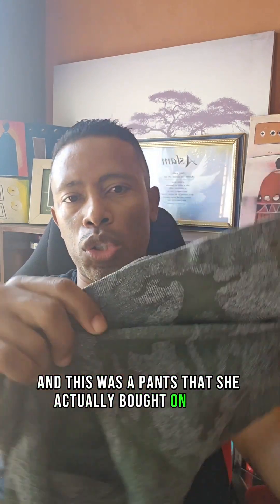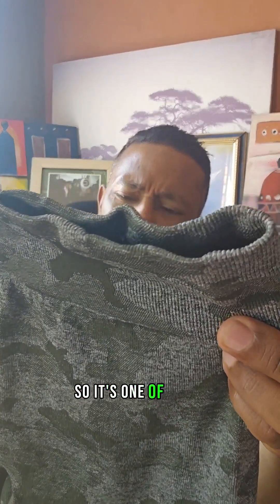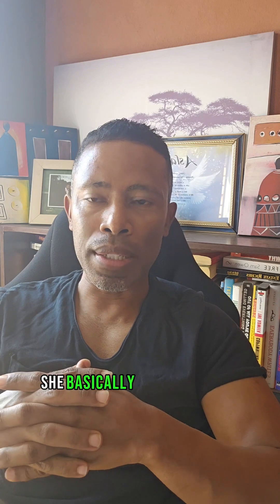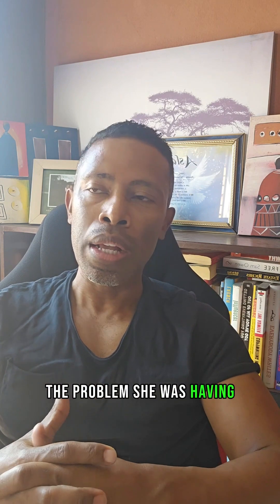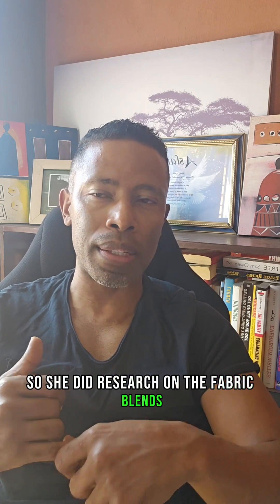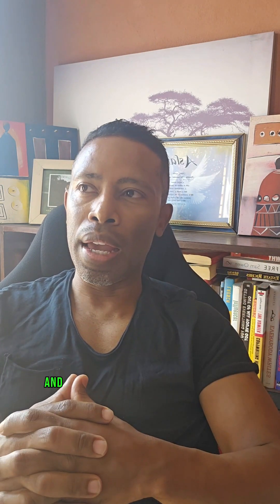She also started buying from online stores like Shein. This was a pair of pants she bought on Shein — those scrunch butt leggings with a scrunch at the back. Doing exercises with it, you can actually see the tear right there. This was frustrating her, and she thought there must be a better way. So she identified and experienced the problem and then did research on fabric blends to find out why these things were tearing.